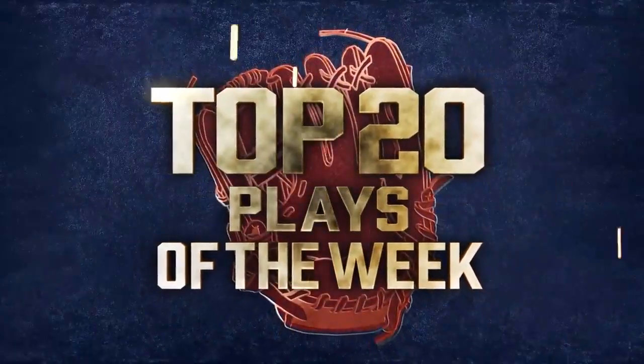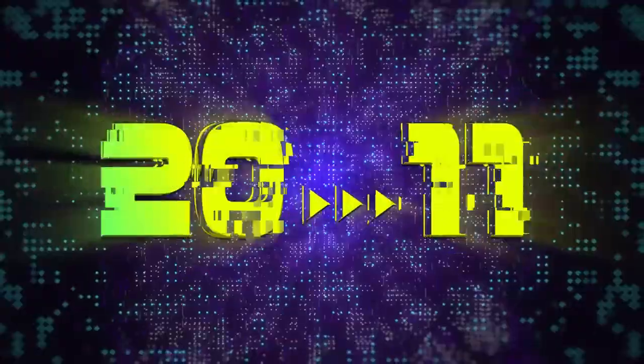I know everyone's still hyped up over that perfect game, but we can't overlook the fielders. Week 3's top 20 plays start now.